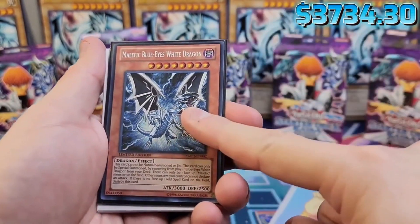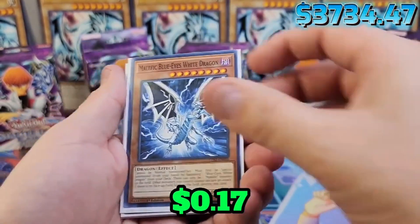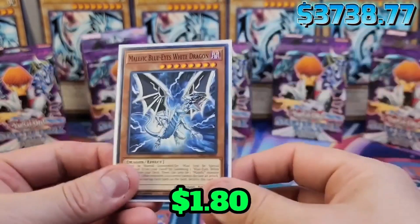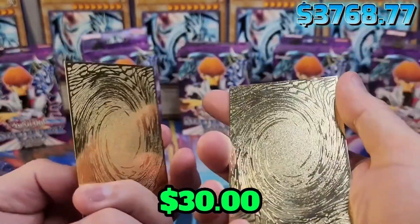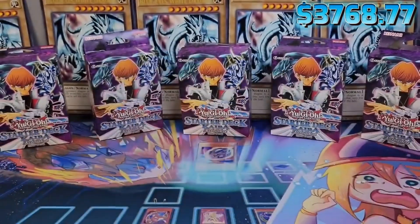Malefic Blue Eyes — I do have multiple copies, but I just want to show you the one I like the most, which is the Secret Rare. And of course the Korean, which I think looks amazing — just look at that. And finally, last but not least, I love this one. Just look at this — how cool are these? Hope you guys enjoy. Peace.